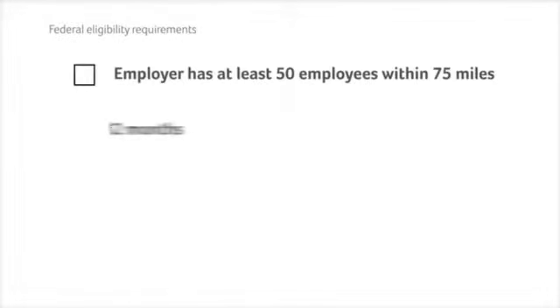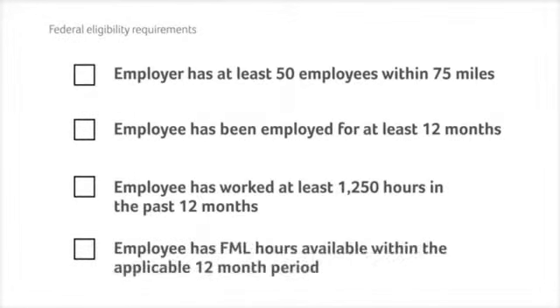First, WorkAbility verifies Barbara's eligibility. The system generates a checklist of eligibility requirements. Her employer sees that Barbara meets all requirements and that the system indicates she is eligible so far.